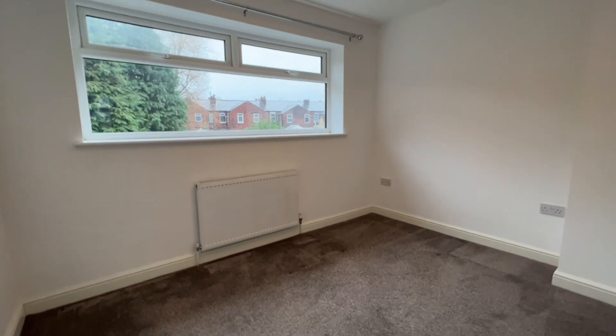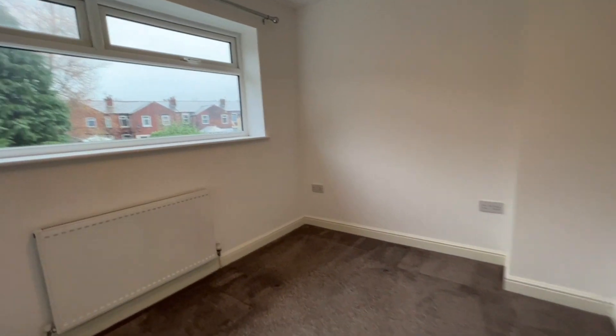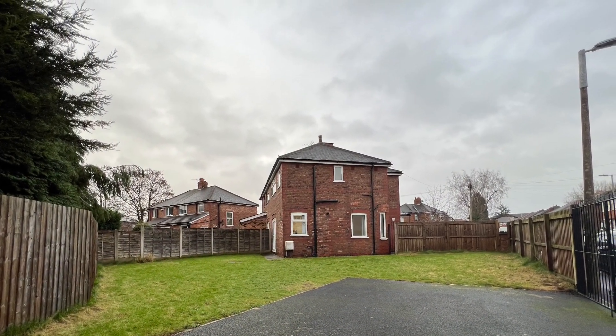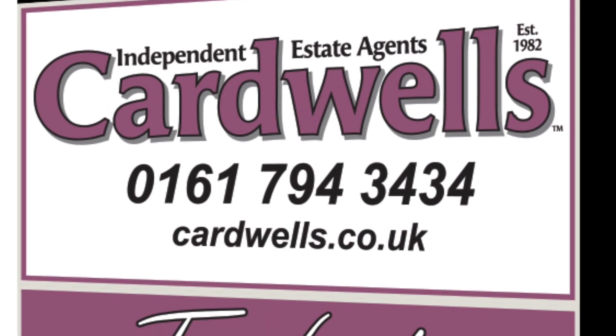Any questions please do give us a call — it's Cardwell's Estate Agents, 0161 794 3434, and same telephone number to arrange a viewing. Thank you.